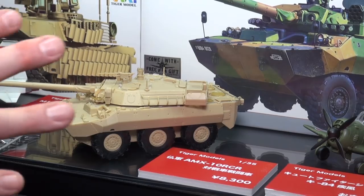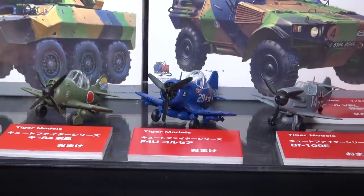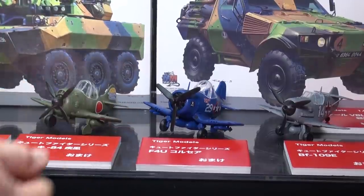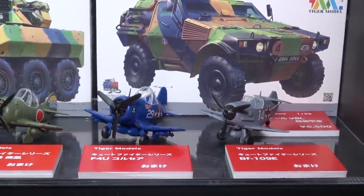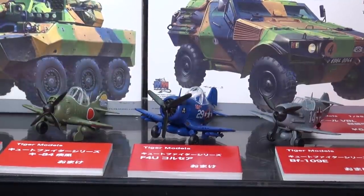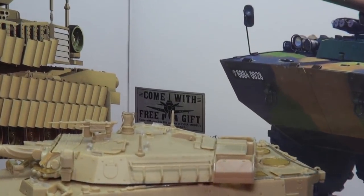An interesting bonus for the first lot of Tiger Model kits: you get one of their Cute Fighter series snap-together aircraft for free. I built all three — spent about 20 minutes on each. We have a Ki-84 Hayate, an F4U Corsair, and a BF109E Messerschmitt. They're super-deformed cute proportions — not exactly egg planes. After the first lot, these will be actual products for sale, though no release date or price is set yet.